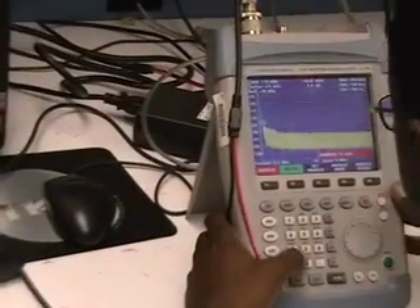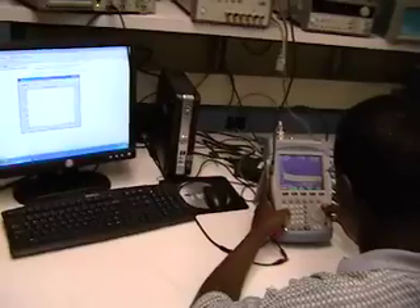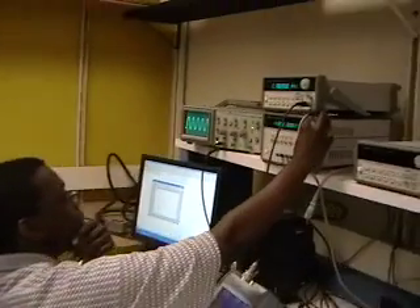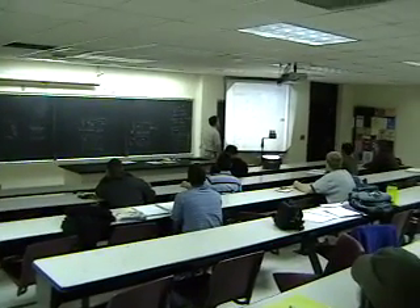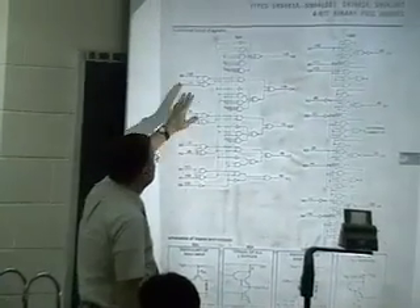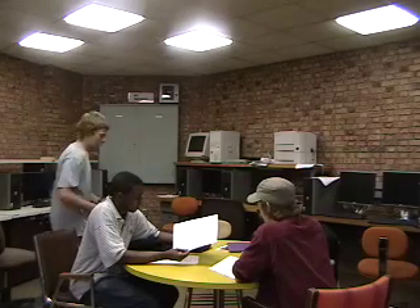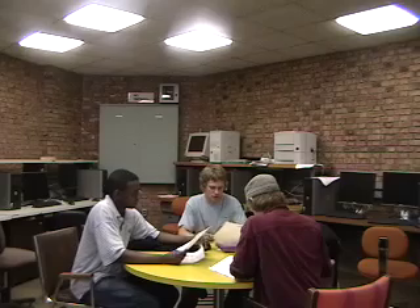There are a few labs designed for individual work, which gives students independent learning time. The size of ECE classes are small at UMD, which allows for more individual attention from the instructor or professor. There is a study lounge on campus for ECE majors only. This place provides an environment where students can work either together or individually on projects or homework, and serves as a sanctuary for ECE students to share their ideas and thoughts.